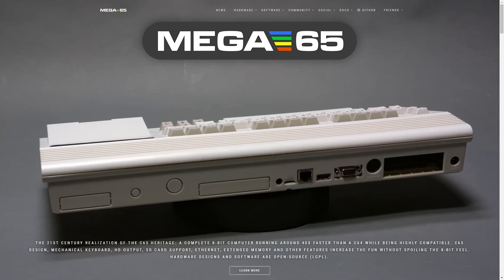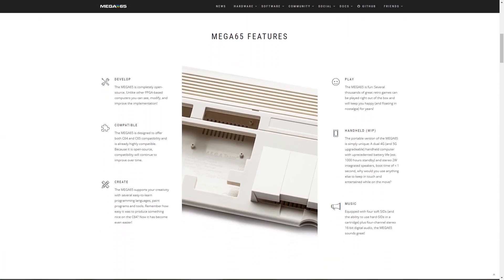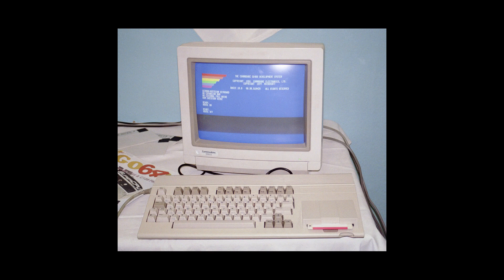I just have one question: what is a C65 exactly? Well, researching this, I answered that for myself, and for anyone else who may not know, I'll answer it in this video. The C65, as you might have guessed, is the Commodore 65, also known as the C64DX.